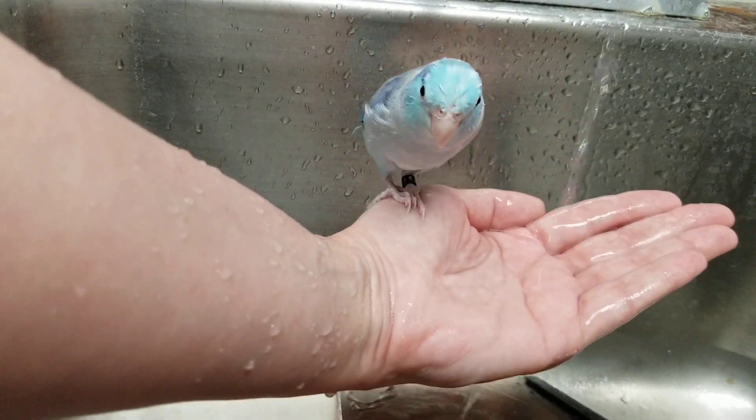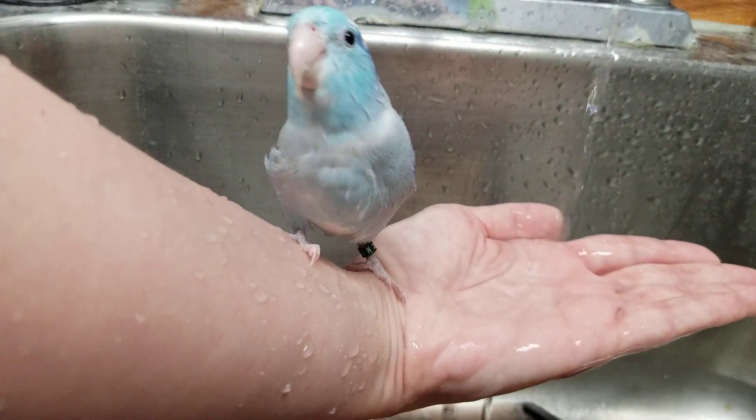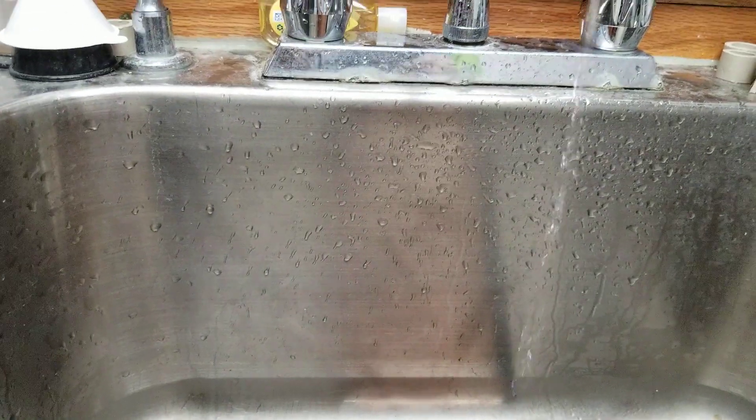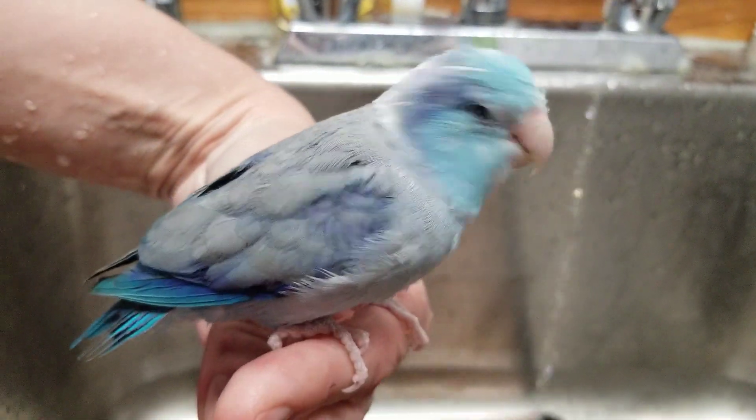What are you doing, Maxie? I don't know. He might be done. He'll probably fly up to my head. He's on the camera — there we go. He was on the camera.